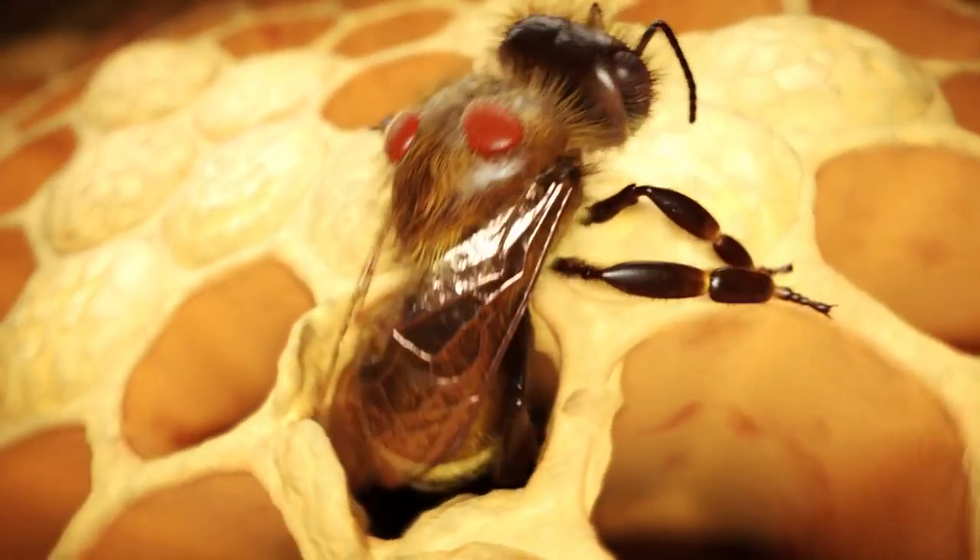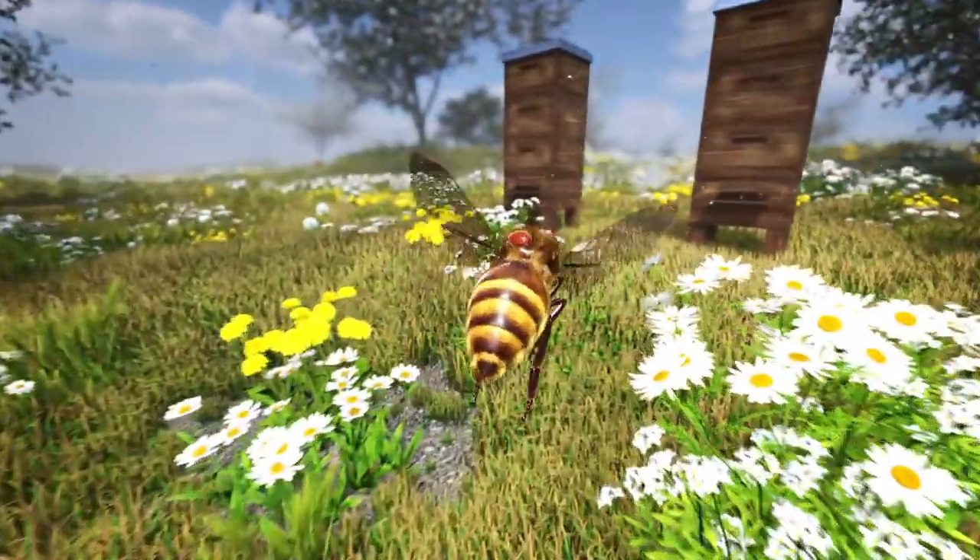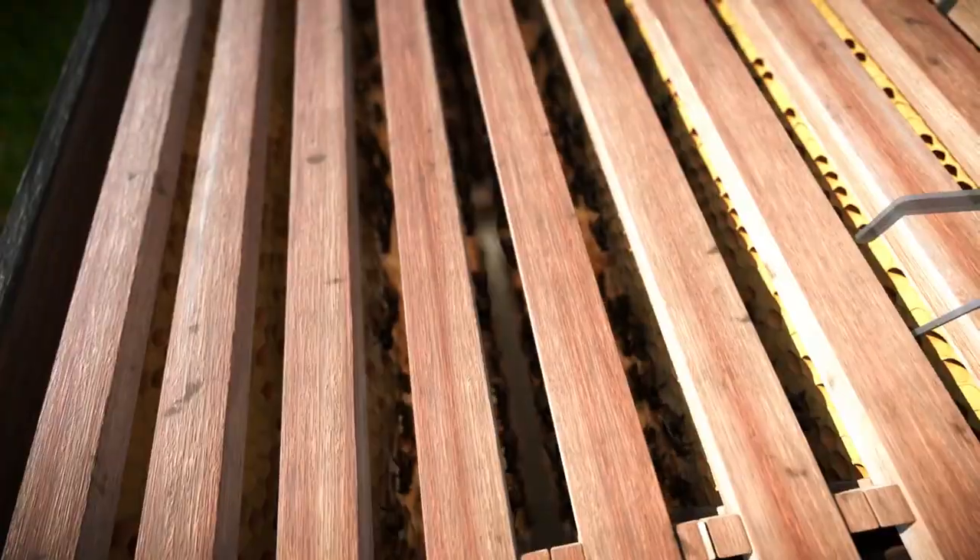By the time the bee hatches, it is weakened, often infected with viruses, and has a shortened lifespan. The varroa mite can also be carried by the bee into other beehives, for example if the bee gets lost or steals honey.